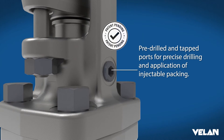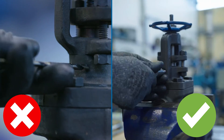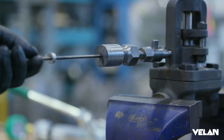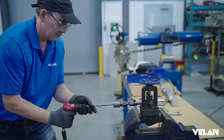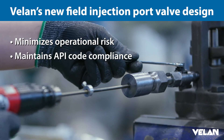VLAN's patented field injection port is designed to assist hot drill and tap operations in the field, minimizing the risk as well as maintaining valve coat compliance, and it does increase the probability of fugitive emission leak reduction under LDAR.